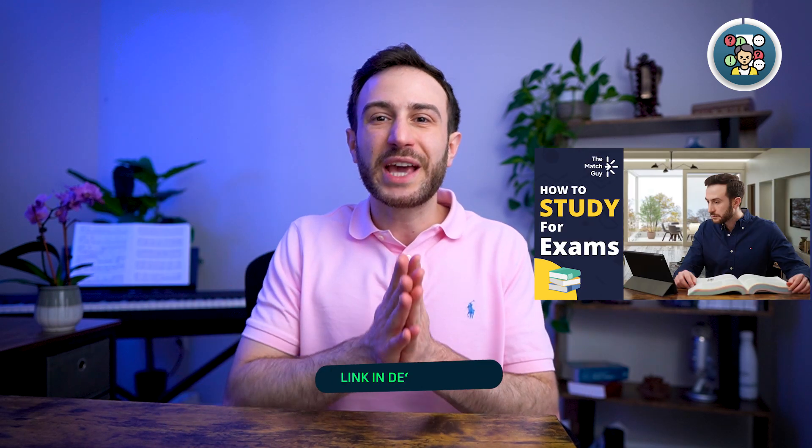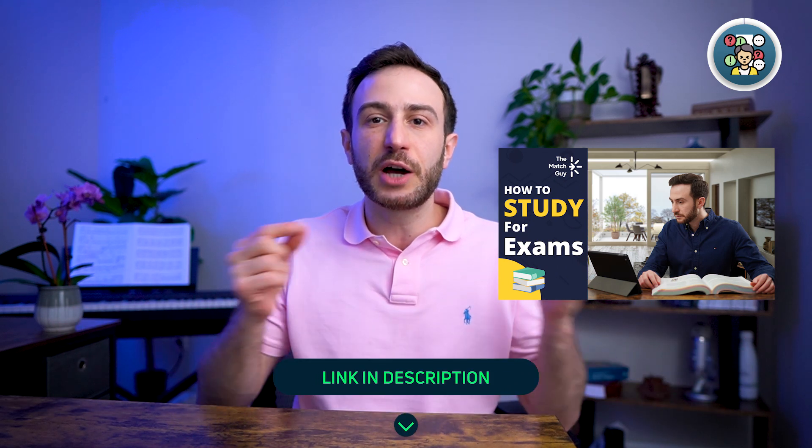Number two is good study techniques. A lot of students just read and read without memorizing or retaining anything. Focus on active recall, spaced repetition, and mnemonics to help you memorize the information. We explain that in detail in our course, How to Study for Exams.